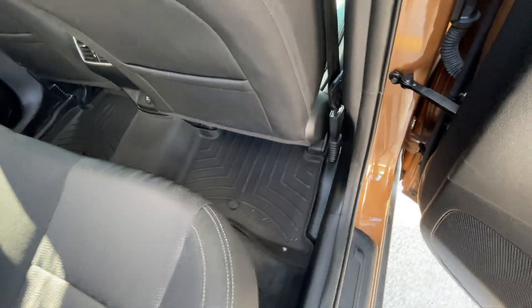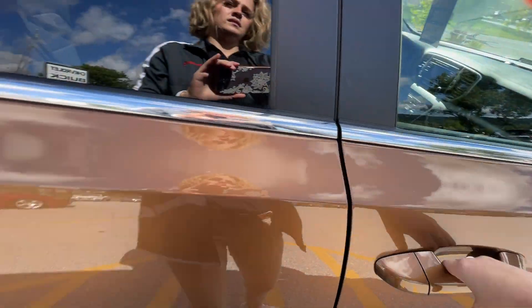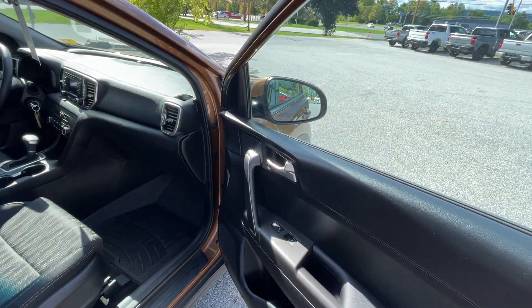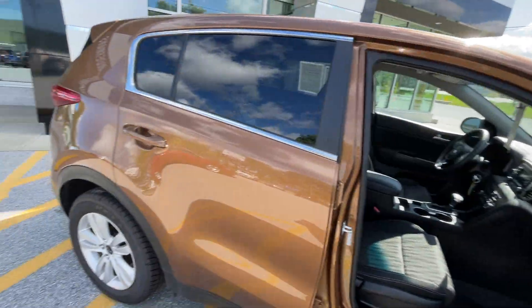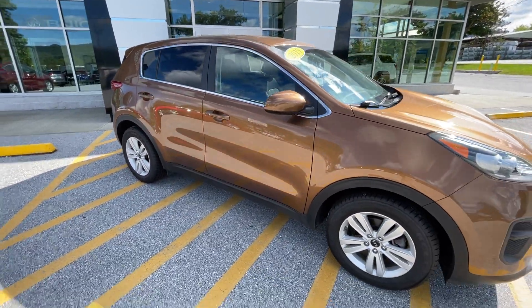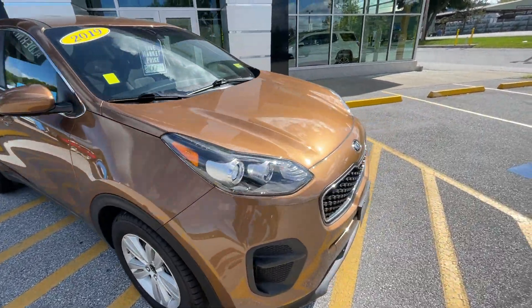No weatherproof floor mats back here. It's a good-looking car, it's in great condition, it's low in miles — there's not a whole lot more you could ask for.